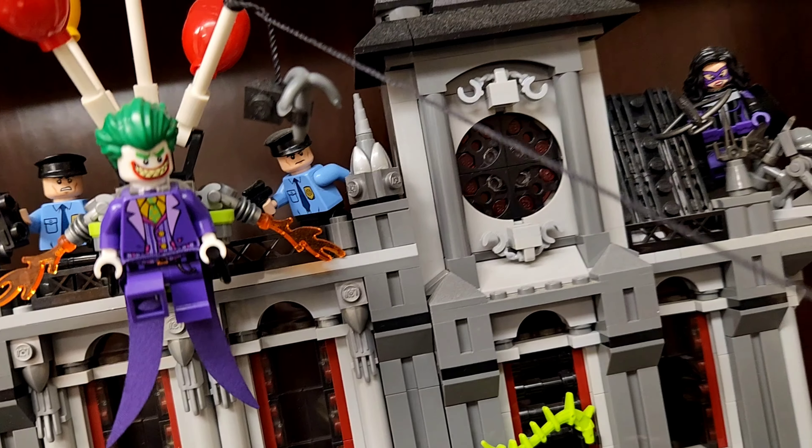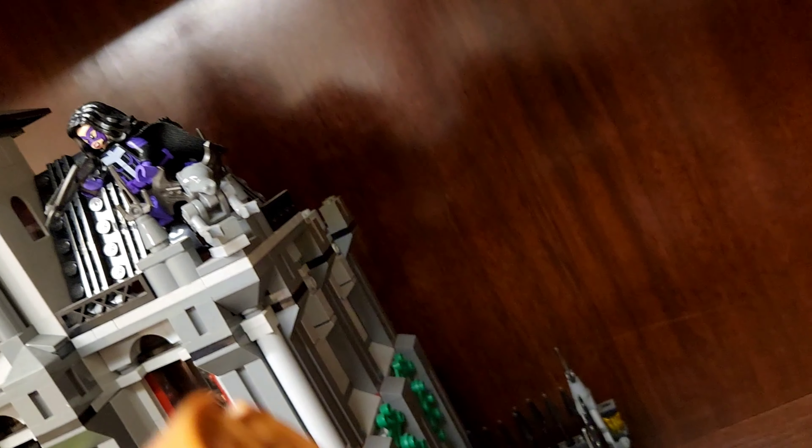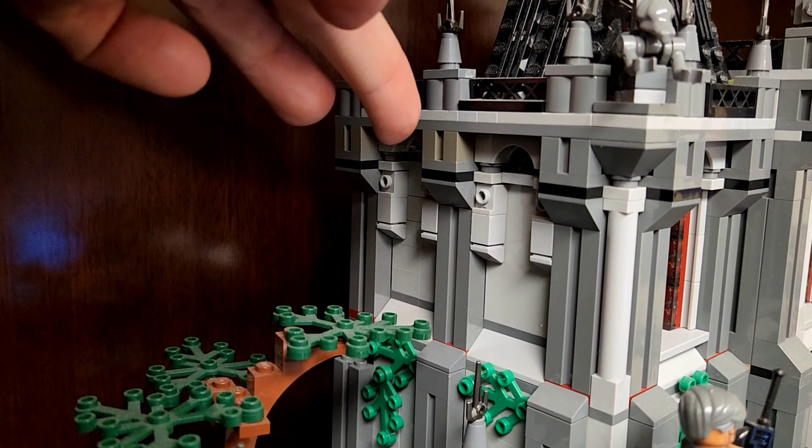I've really got to dust this stuff. There's Huntress over there in the corner. It's just kind of a really fun diorama that I put together. The kids love coming in and looking at it. That's my Gotham City Arkham collection right there that I have on display.